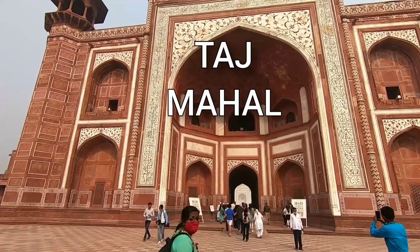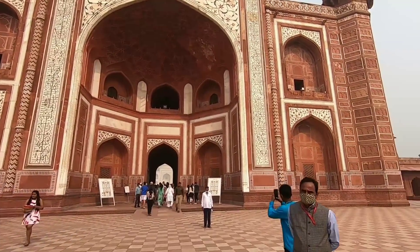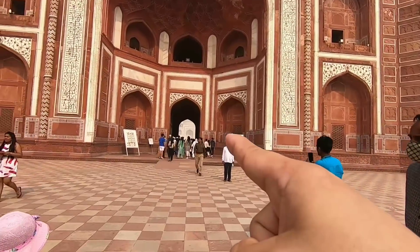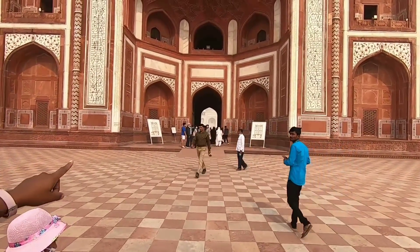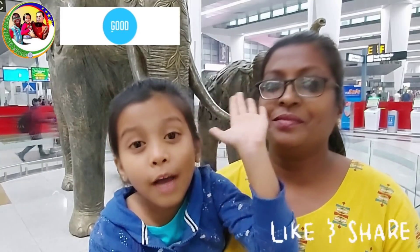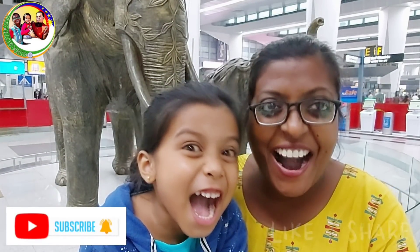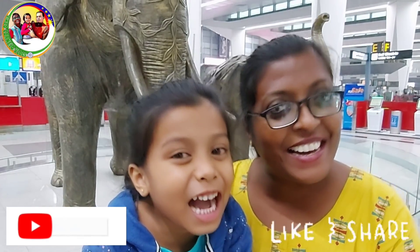Wow, it's a very beautiful, huge gate! From here I can see the Taj Mahal — just the inside view, but you can see it. I'm very, very excited. Namaste India! Good morning, guys.